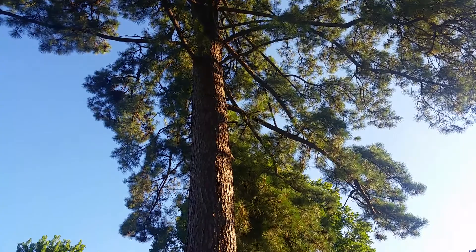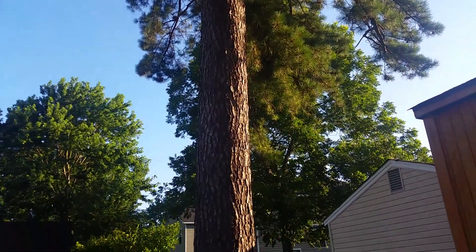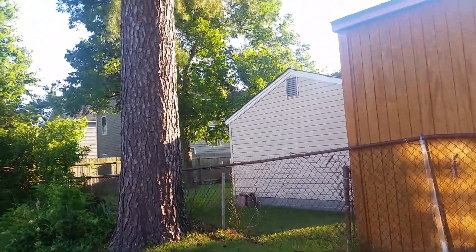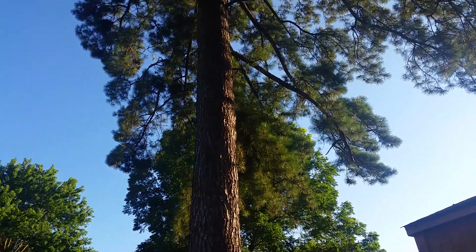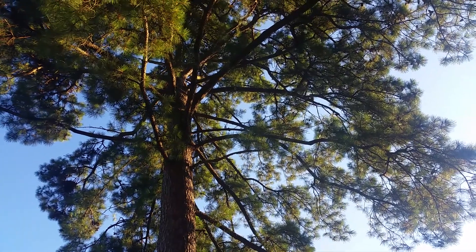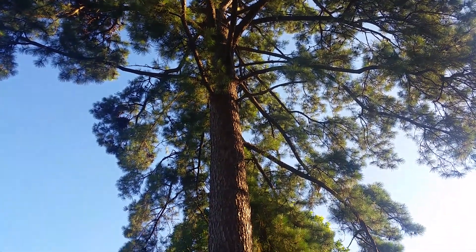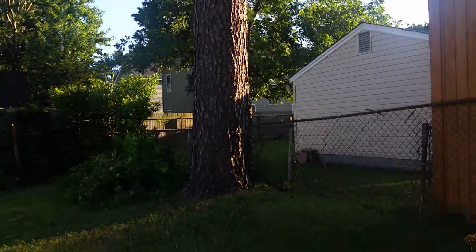This tree is home to squirrels — I'm not sure about birds — but over the years, we've been here about 15 years and numerous squirrel generations have grown up in this tree. And now today it's coming down. I don't know what the tree company is going to do to alert them that they need to get out, but we need to do something. Don't get mad at me, squirrel.